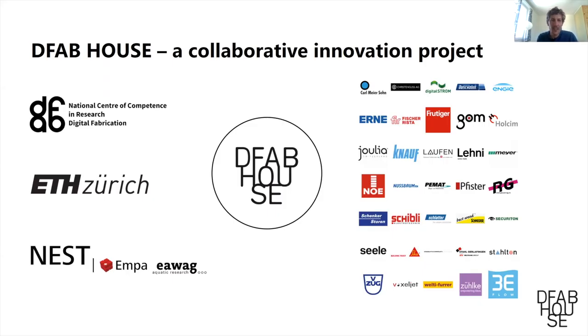I want to talk about DFAB House. DFAB House was a collaborative innovation project run by the National Center of Competence in Research Digital Fabrication here at ETH, together with ETH and EMPA. The special thing about it is that it was not just a lab demonstration of research, but a project where new research in digital fabrication was directly transferred into a construction project, by pooling resources across research institutions and about 40 industry partners.